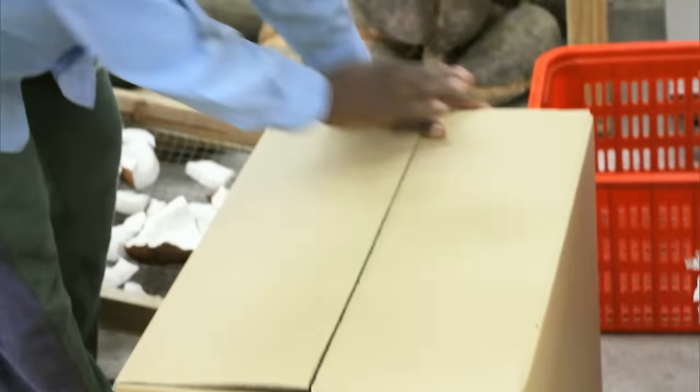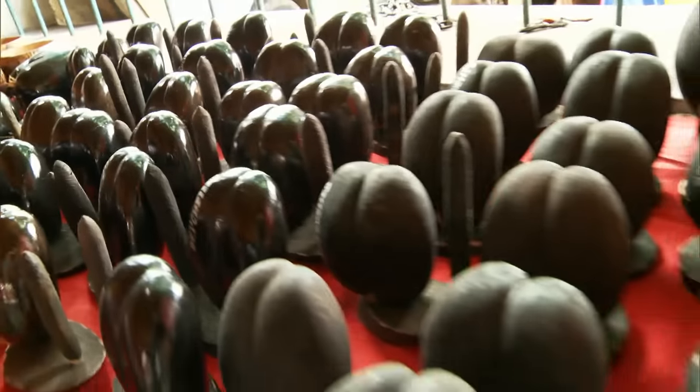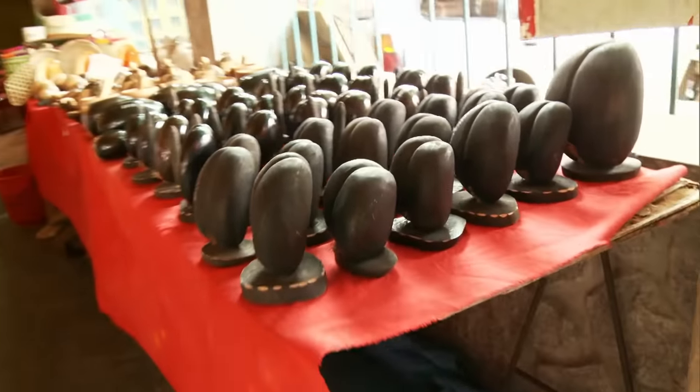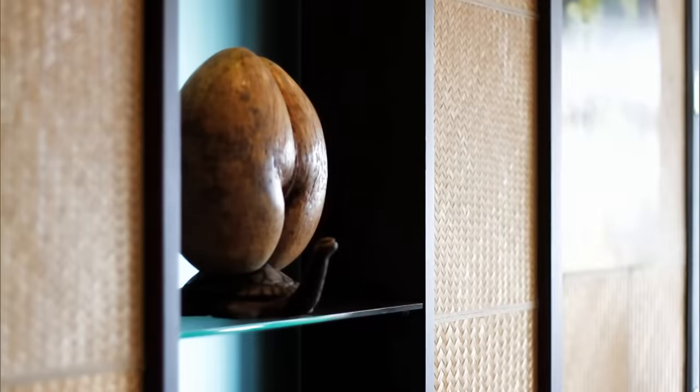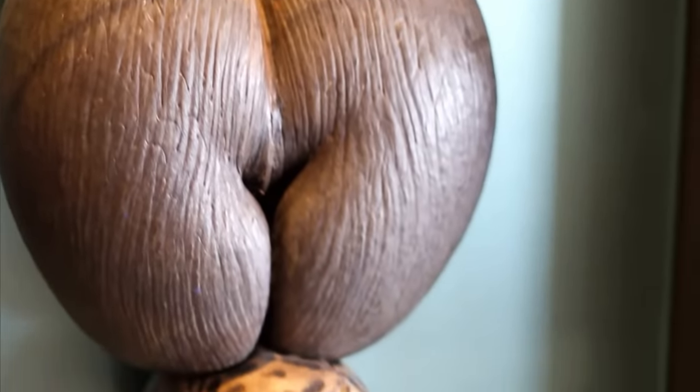The expensive pulp is sent by air freight. The shell is also a top seller — from the shells of the biggest nut in the world, sculptures for the living room are made. The Coco de Mer — all in all, an incredible nut.